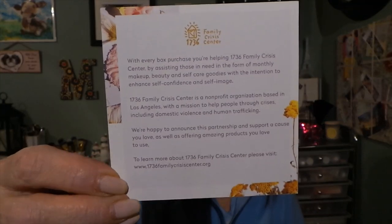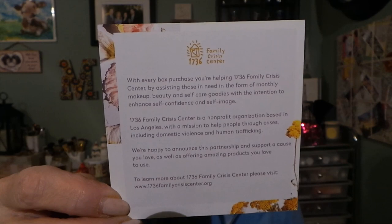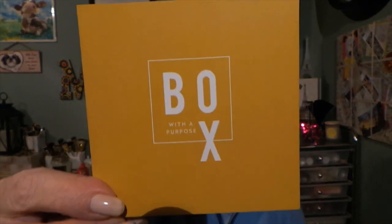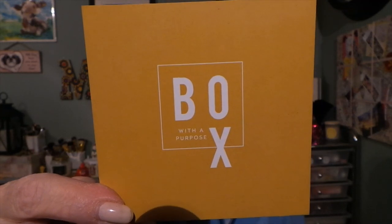The box also gives back — with every box purchase you're helping the 1736 Family Crisis Center by assisting those in need in the form of monthly makeup, beauty, and self-care goodies with the intention to enhance self-confidence and self-image. The front of the box says 'Box With a Purpose.' I think that is phenomenal.